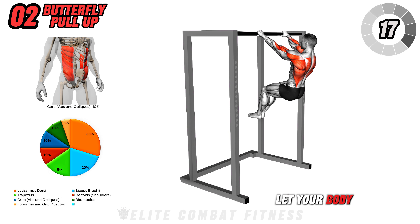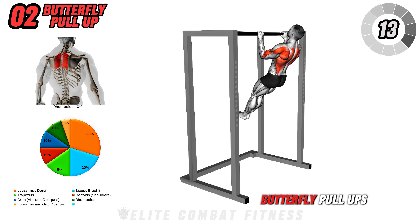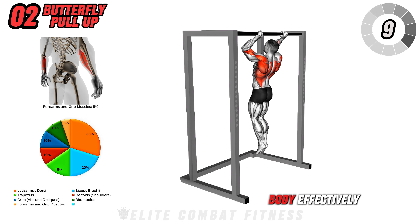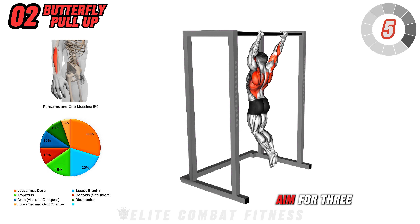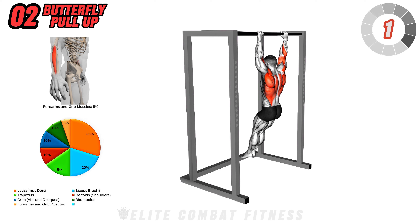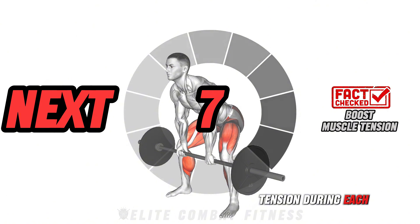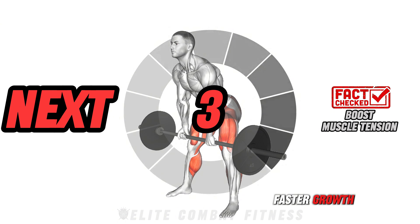Try not to let your body swing out of control, which can lessen muscle engagement. Butterfly pull-ups build endurance and power, allowing you to train your upper body effectively while improving coordination and timing. Aim for three sets of 10 to 12 reps. By maintaining constant tension during each rep, your muscles are fully activated, helping you achieve faster growth.